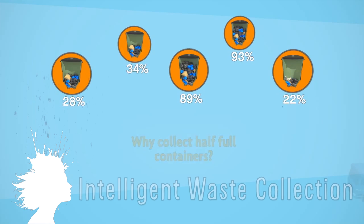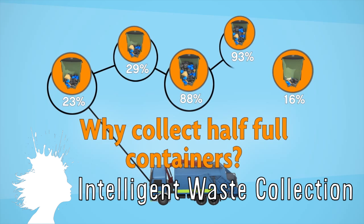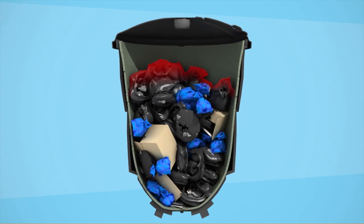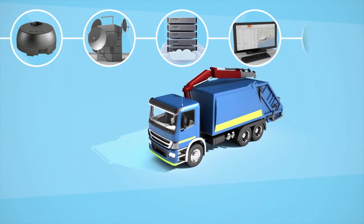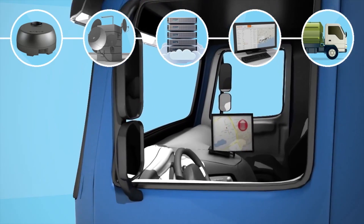Evo has come up with a way to make collecting trash more efficient with a sensor that alerts trash collectors when a dumpster is full, so they're not wasting time and energy picking up half-full dumpsters. It's called One Collect and it uses real-time fill level information and advanced algorithms to calculate the best route so companies are only collecting the full containers each day. It's said to save 20-40% in costs.